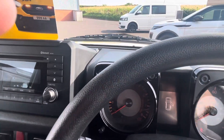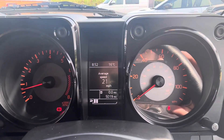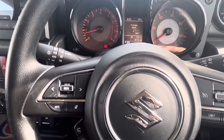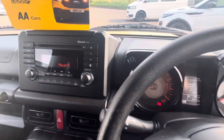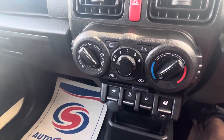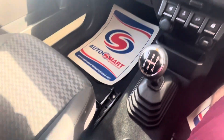It comes with just two keys with remote locking. As you can see, it's only covered 5,019 miles — that's 5,019. We have hands-free telephony, cruise control with speed limiter, radio and CD with Bluetooth, air conditioning, electric windows, USB connectivity, and traction control. It's a five-speed manual.